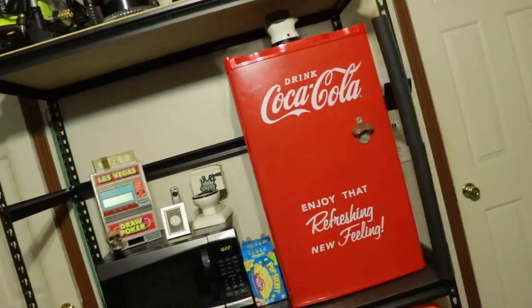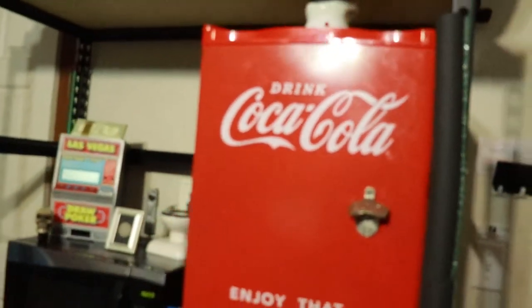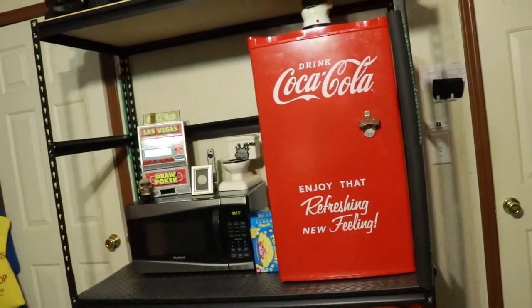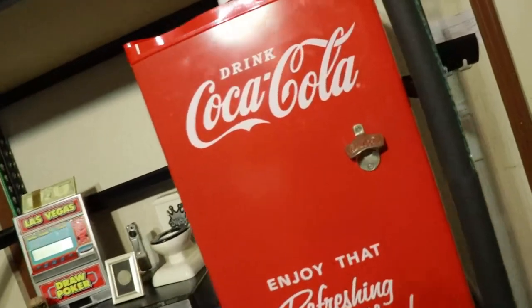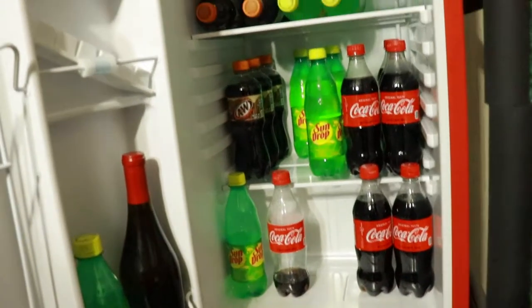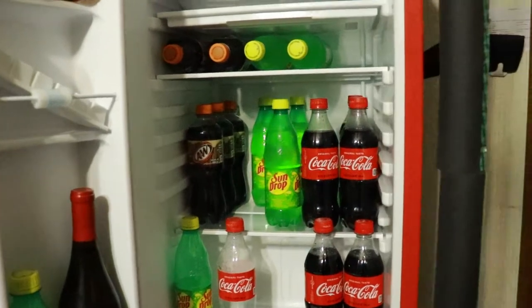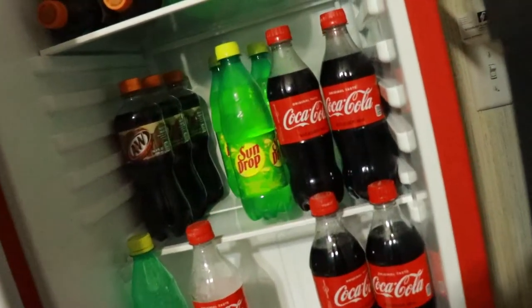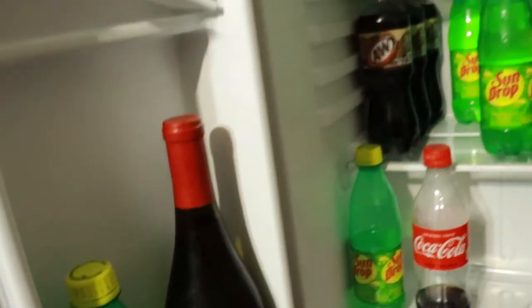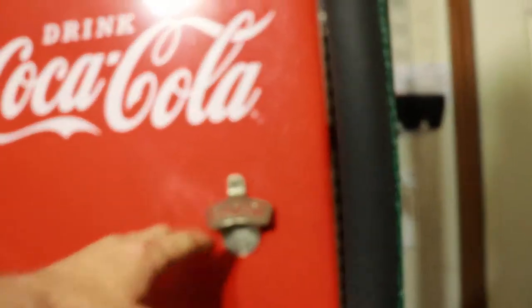Over here, how cool is this — I have a microwave and refrigerator here in the RC room. That way if I ever get hungry or thirsty I don't have to go all the way to the kitchen. I can grab a drink right here. I'm a Coca-Cola fan. I always have drinks for myself and a little bubbly — you've got to have some bubbly in your refrigerator.